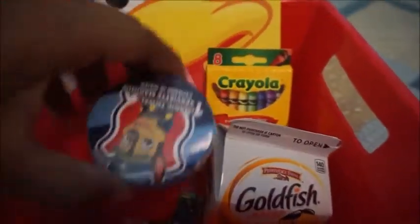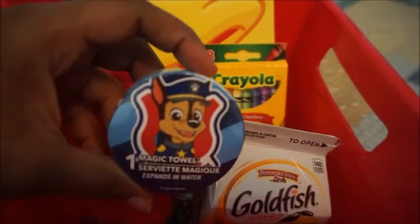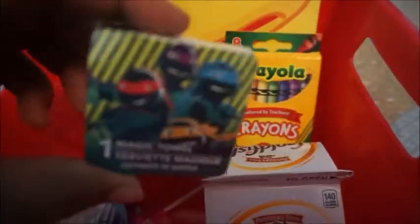I also picked up some expandable washcloths — this one is Paw Patrol, and they just expand when you put them in water. I got him two of those, including this Ninja Turtle one. I'll probably just use these as face cloths when I wash his face in the morning — he has separate cloths for bathing.